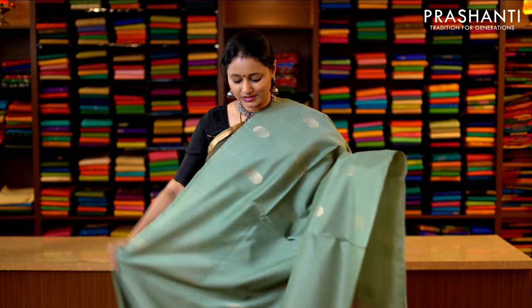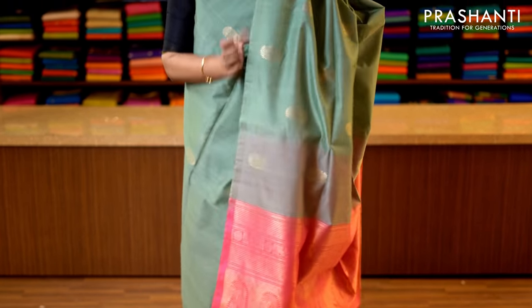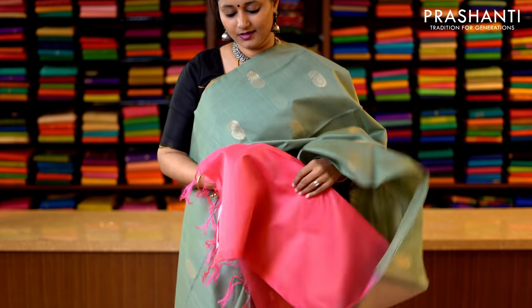A very pretty pastel shade of green with peach — borderless buttas running throughout the saree. With a contrast rich zari woven pallu — that's the pallu — and this has got a contrast blouse in peach pink. Priced at 3950.